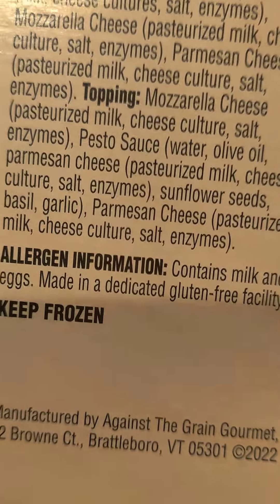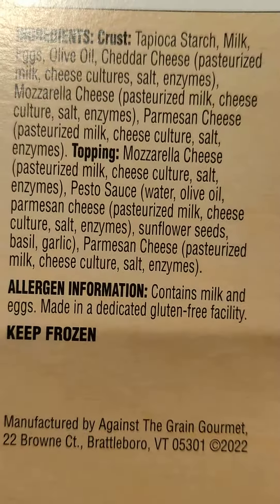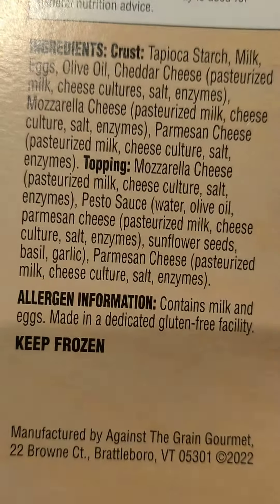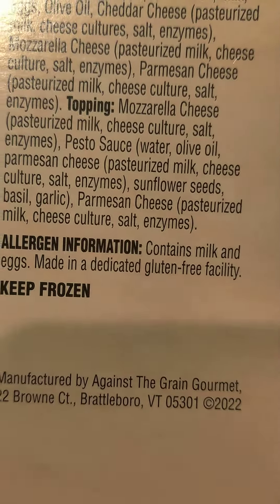Mozzarella cheese, pesto sauce, water, olive oil, parmesan cheese, cheese, pasteurized milk, cheese culture. Salt, enzymes, sunflower seeds. Oh, my goodness. Basil, garlic, parmesan cheese — pasteurized milk, cheese culture, salt, enzymes.